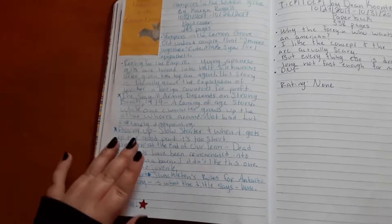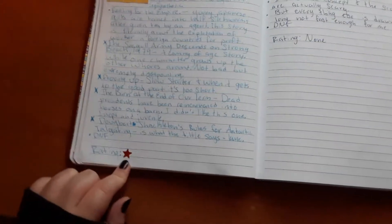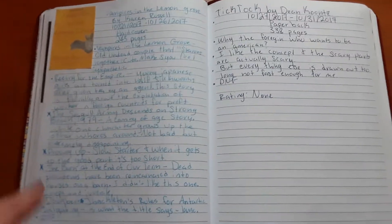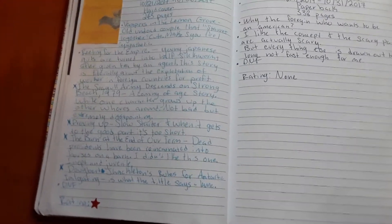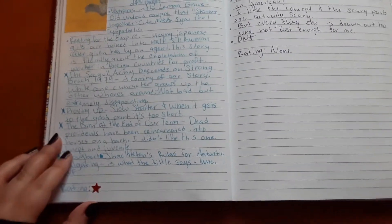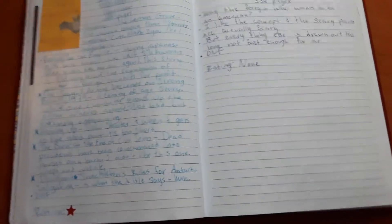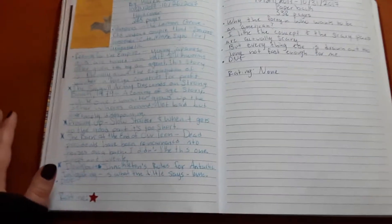Then I read 'Vampires in the Lemon Grove' by Karen Russell. I was really hyped up for this book — I was planning to read it for this month in particular — and I did not enjoy it at all. I really only enjoyed the first stories: 'Vampires in the Lemon Grove,' which is also the title of the book, and 'Reeling for the Empire.' Everything else I thought was really boring; it wasn't as weird as I would have liked, and the stories were just slow and boring. By the time I got to the last two stories I did DNF it, but I still consider it read since I read over half the book.